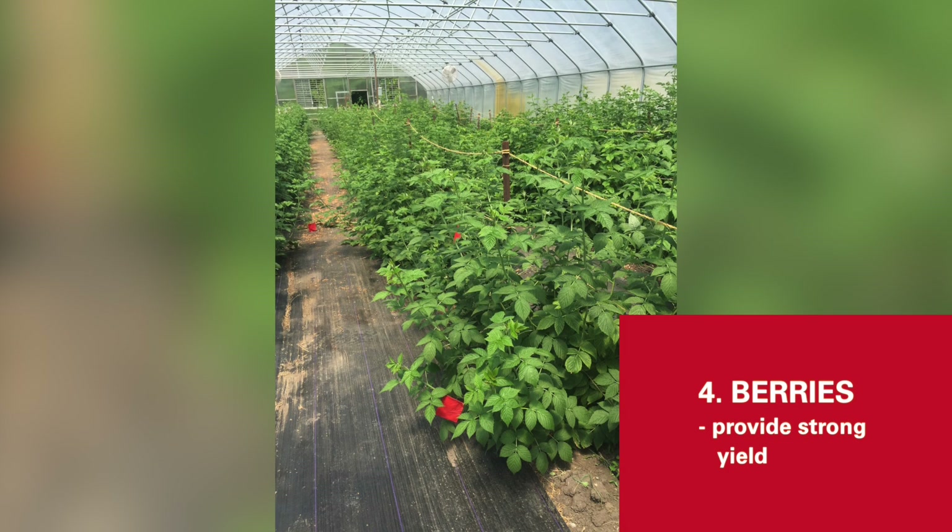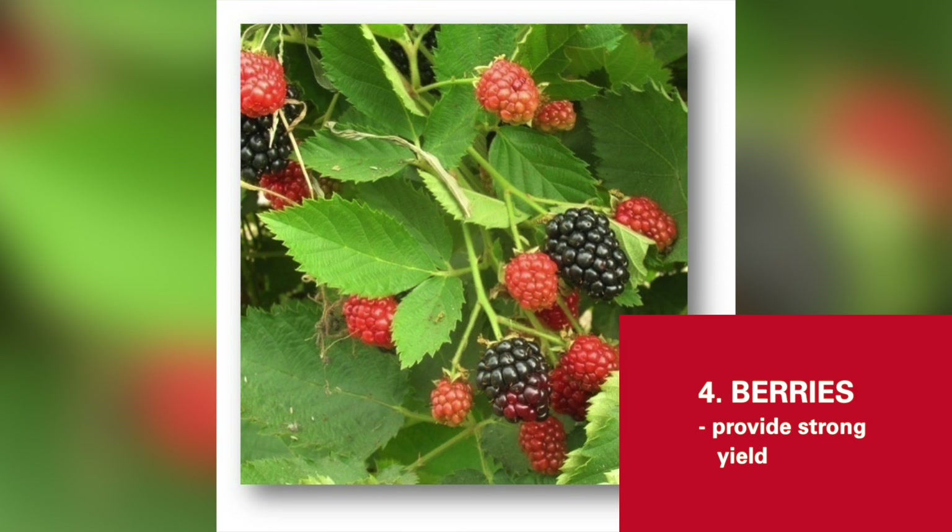Crop number four is the raspberries and blackberries. These are a fantastic crop to grow in the high tunnel simply because they will out yield tremendously as compared to field crops.